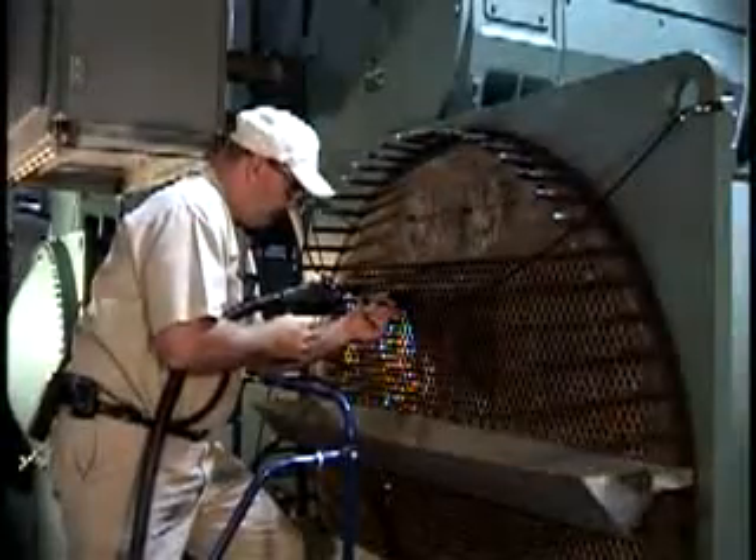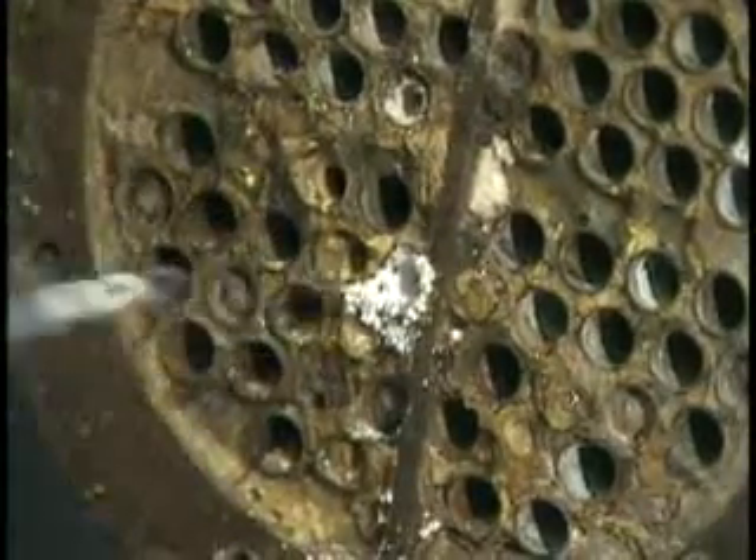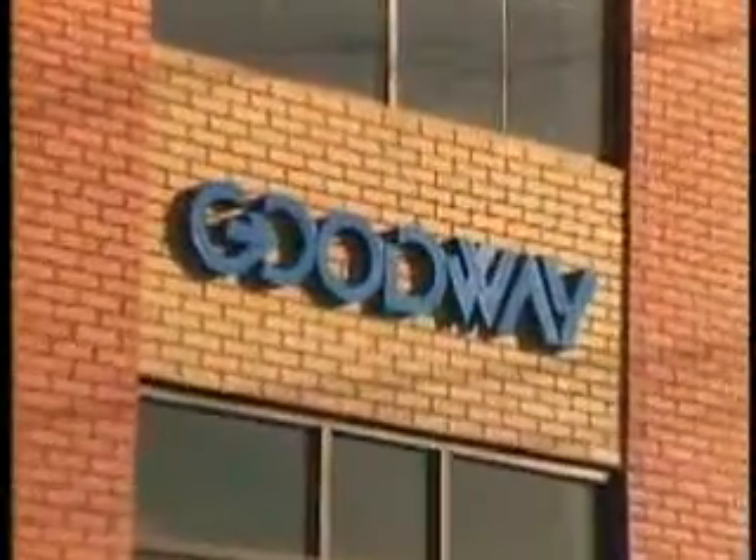Many of these products were developed in response to customer requests, which is why satisfaction among the people we serve far surpasses that of our competitors. When it comes to high quality, reliable maintenance equipment, there is no need to look further than Goodway.